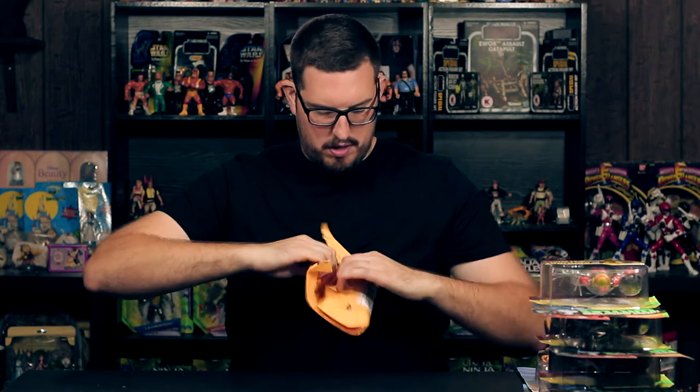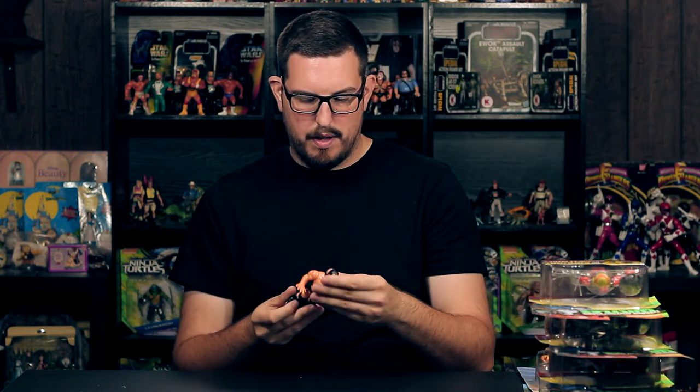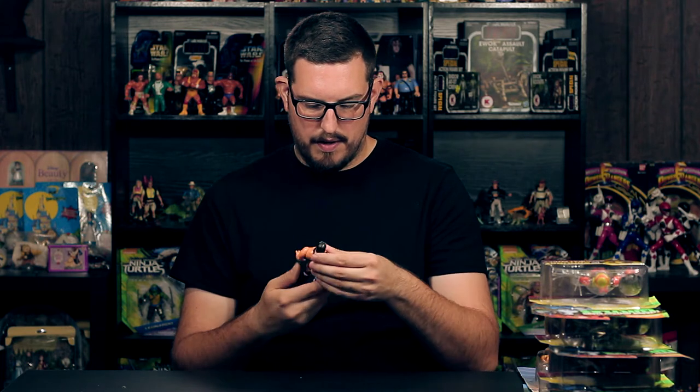What's up guys, welcome back to another pickup video. I'm Joe for Gamer Toys and it is mail time. I picked up another WWF Hasbro wrestler — another member of Demolition that I did not have.